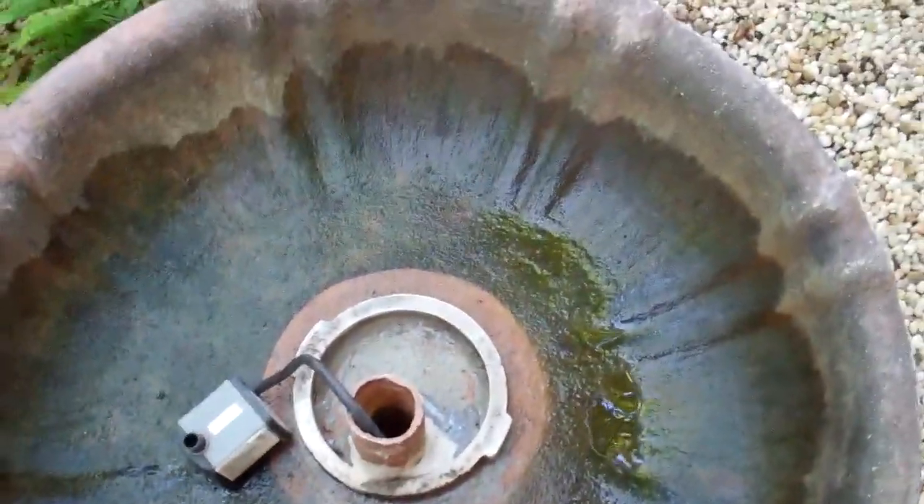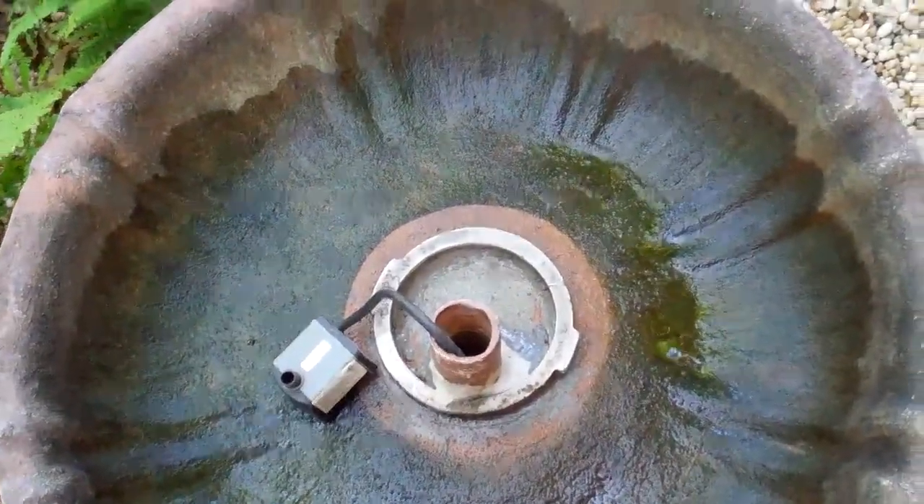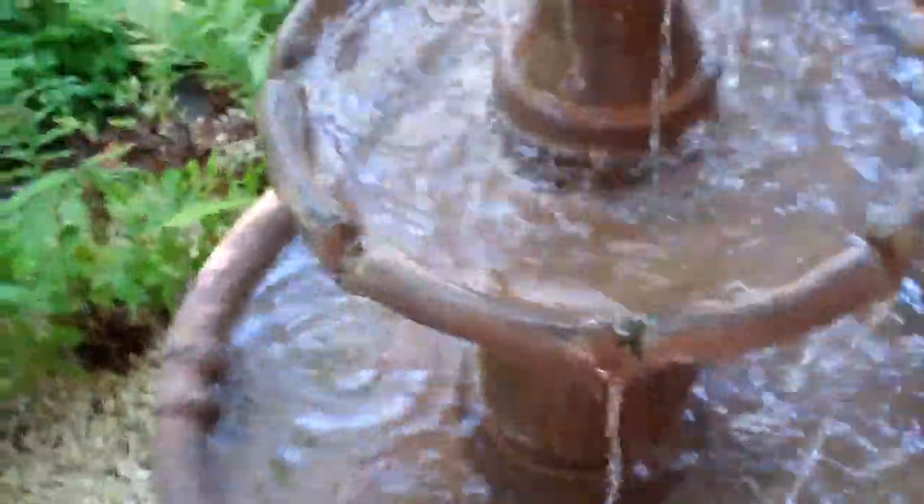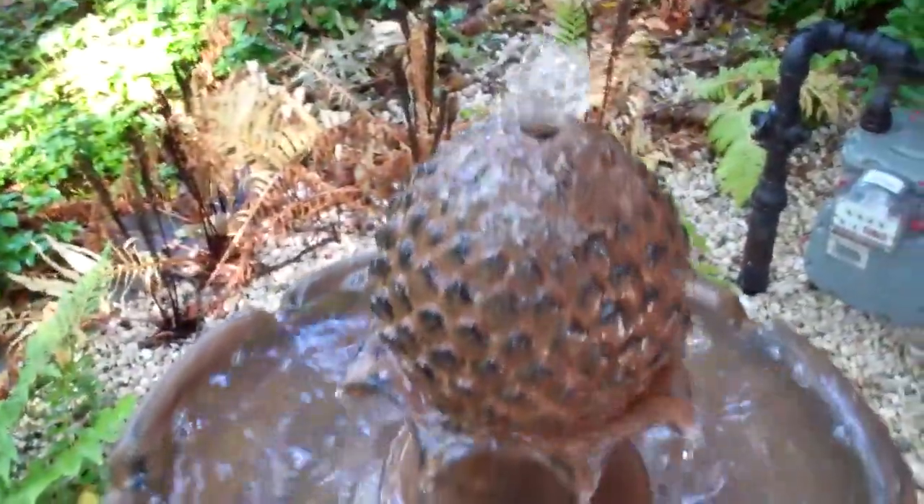That's a before, and that's the after. After some Simple Green and a little bit of scrubbing, it's now light colored again instead of black, and the pump's working really well.